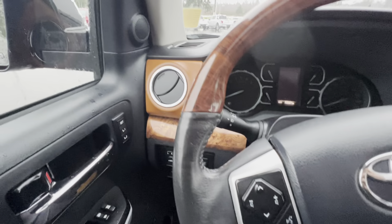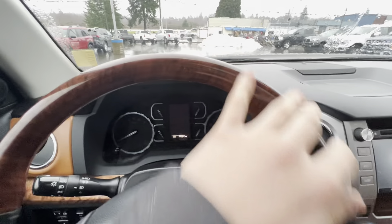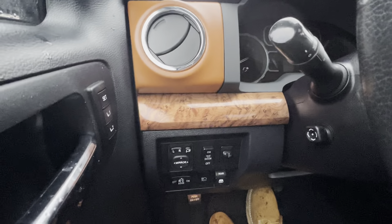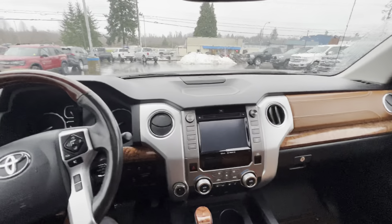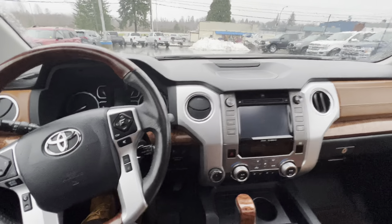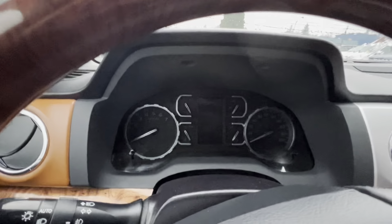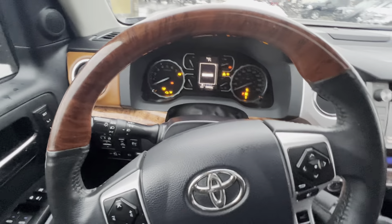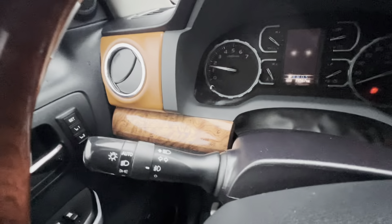Beautifully trimmed — you've got wood grain appearance packages on your steering wheel and the center of the dash. If I pull the key out and start her up, you'll see that when you turn the vehicle over, the seat fully adjusts for you, the steering wheel adjusts for you, and you've got an automatic headlighting system.